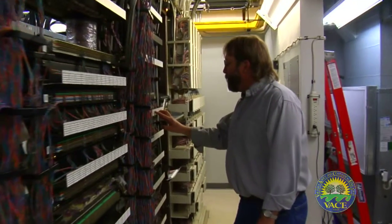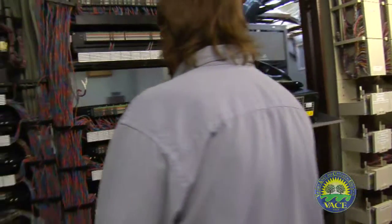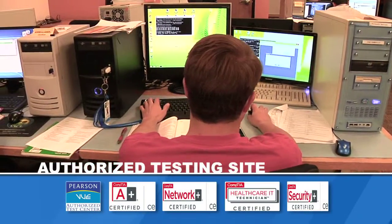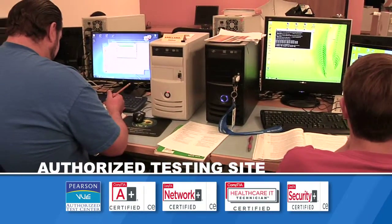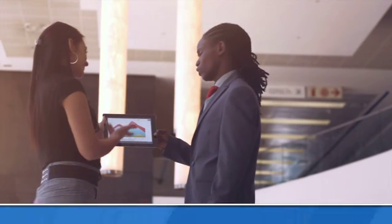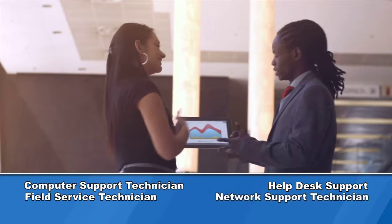The next level is Network Support Technician, in which the student learns how to set up and administer computer networks. The goal is to become proficient in network administration skills and to obtain Network Plus Certification. Additional certifications include Security Plus and Healthcare IT. These training programs qualify the student for a variety of jobs in the IT field, including computer support technician, field service technician, help desk support, and network support technician.